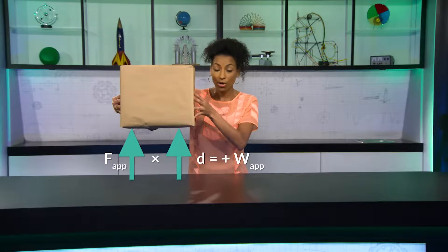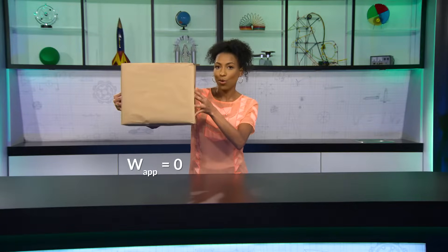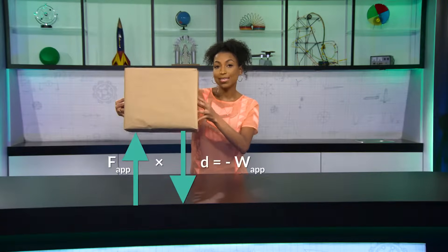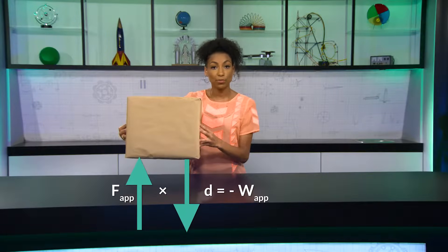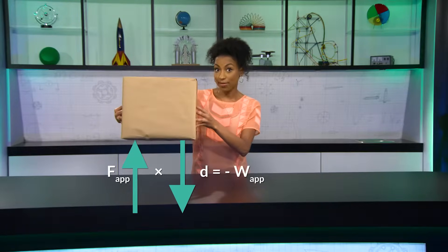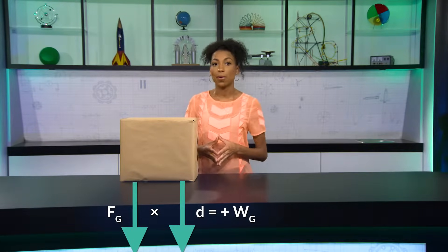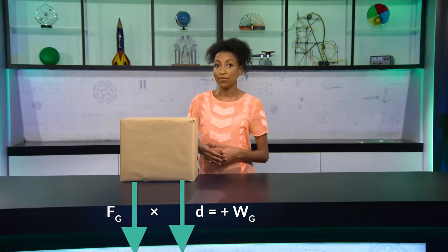So if I apply a force in a certain direction — say I lift this box up, for example — I'm applying force upward and the box is traveling upward too. This is positive work because force and displacement are in the same direction. If I just hold this box and don't move it, there's zero work going on.